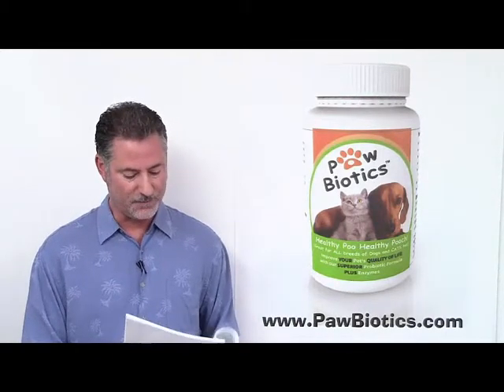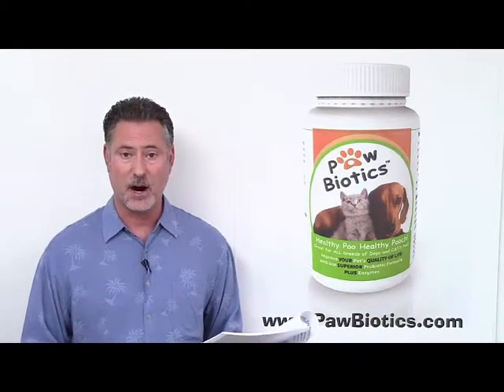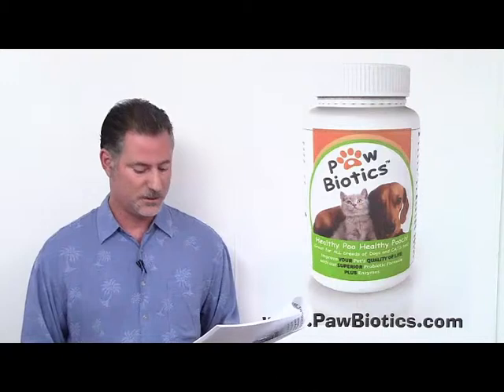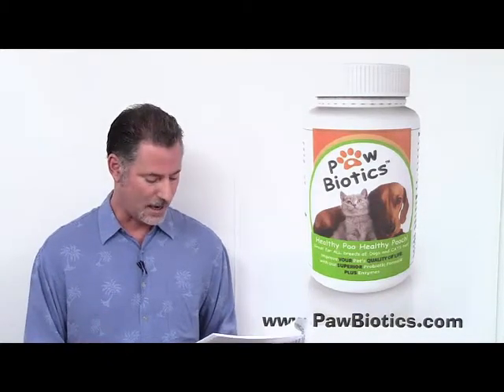It can provide protein, vitamins, minerals, cofactors for growth, and probiotic properties if it's the correct species, specifically S. boulardii. And that is one of the beneficial yeast-based organisms that are in Paul Biotics.